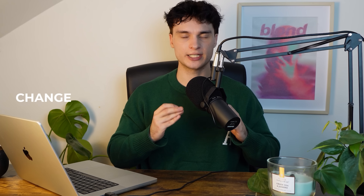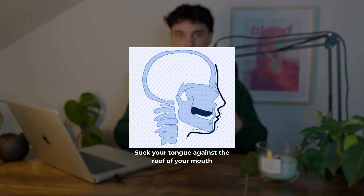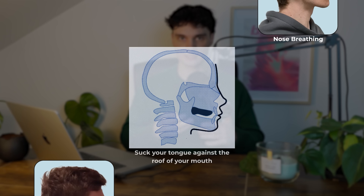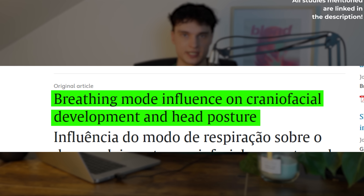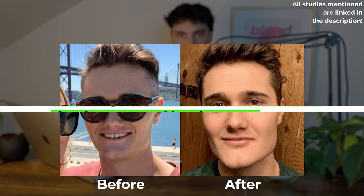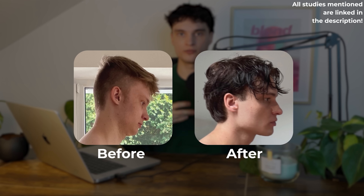Mewing simply means that you change the resting position of your tongue. You place your tongue against the roof of your mouth and swallow excess air to create a vacuum effect. This position forces nasal breathing and correct posture. There is a lot of scientific evidence proving that these are the two most important factors for proper facial development, especially for achieving jaw-forward growth. Mewing isn't magic, but it works.